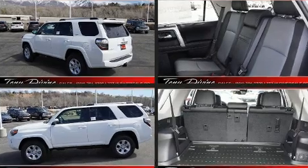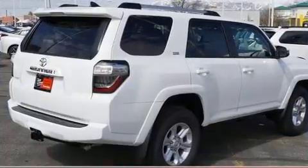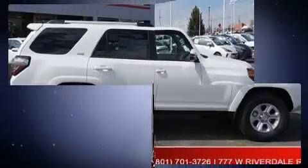a trip computer, front fog lights, a trailer hitch, and power windows. Third row seats expand the maximum passenger capacity to seven. For drivers who enjoy the natural environment, a power moonroof allows an infusion of fresh air.